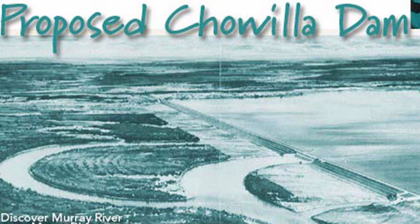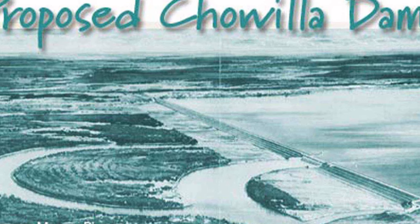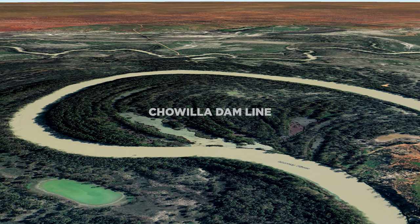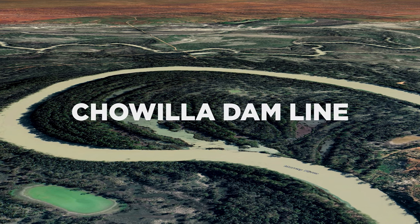There was once a short-lived branch line in the Riverland that was completed but never used. The Chowler line was built in the 60s in preparation for the Chowler Dam project in South Australia. Information is kind of hard to come by, so I'll share what I have found with you here on YouTube.